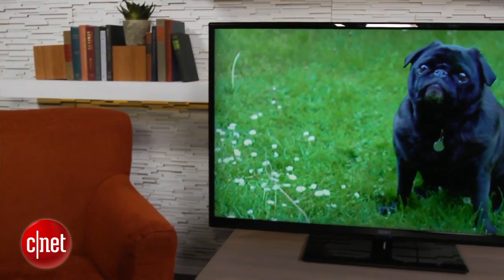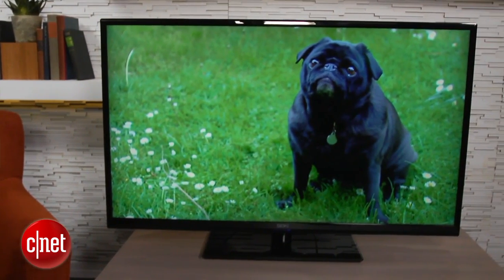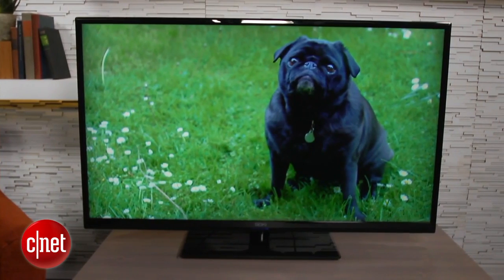Yes, this little 50-incher is a 4K resolution TV. That means it has four times the pixel resolution of a standard 1080p television. You'd expect that to give a tremendously better picture, but at this screen size, it really doesn't.